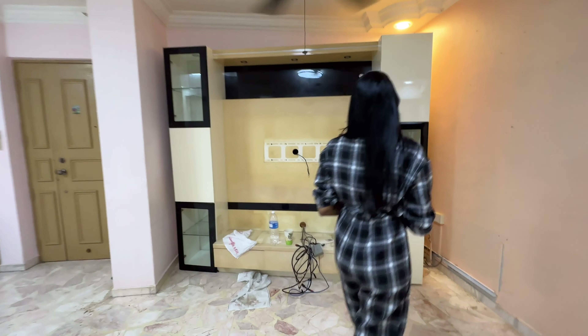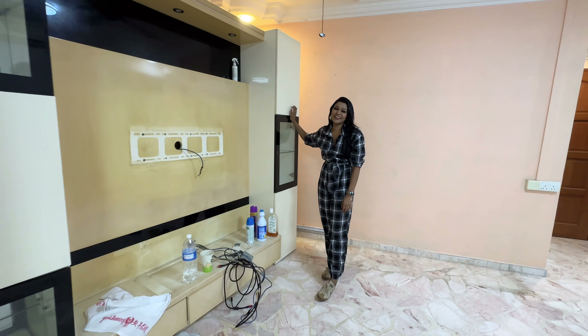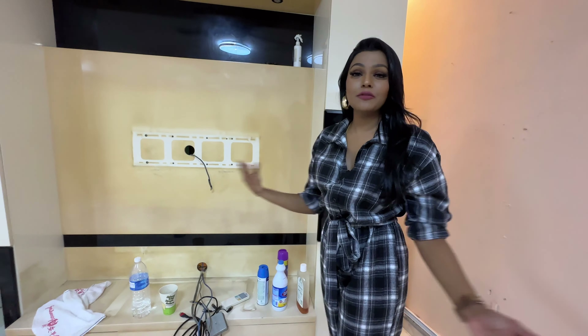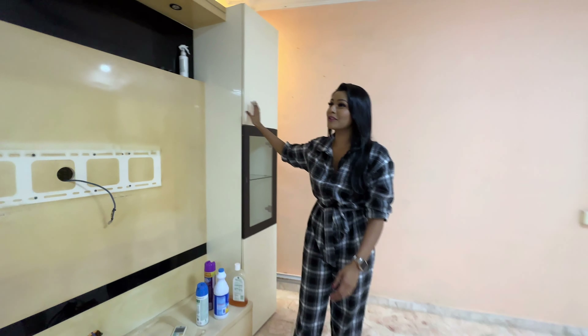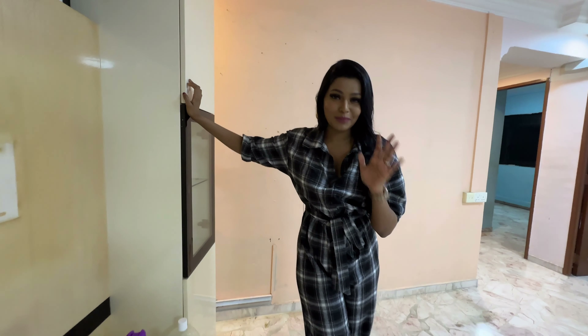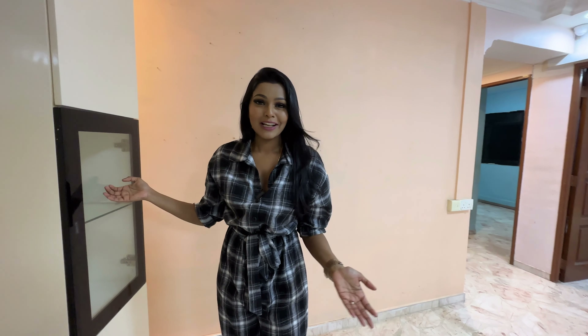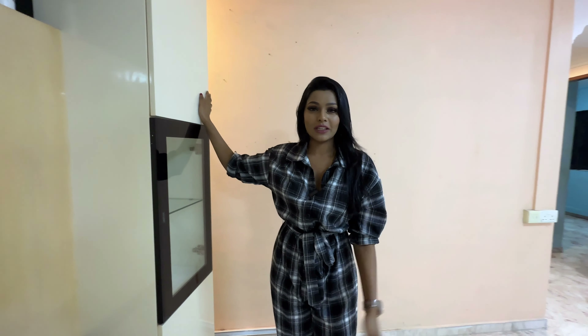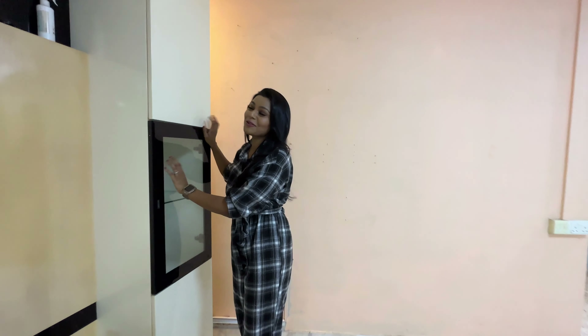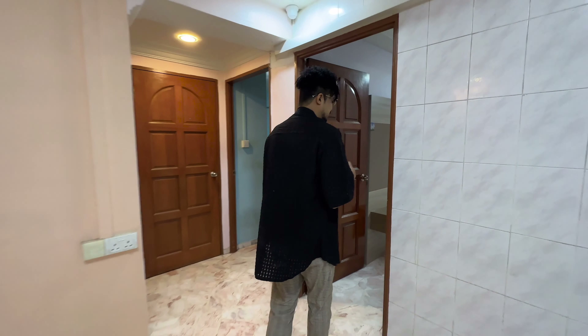Our previous owners couldn't dispose of this TV cabinet, so they left it to us. If you're planning to buy a resale flat and your previous owners ask you to help dispose of things, just know that you're going to pay for it. So if you're selling your flat, please dispose of everything yourself. And if you're buying a resale flat, make sure you check all these things, because now we have to pay a little extra to get rid of it.